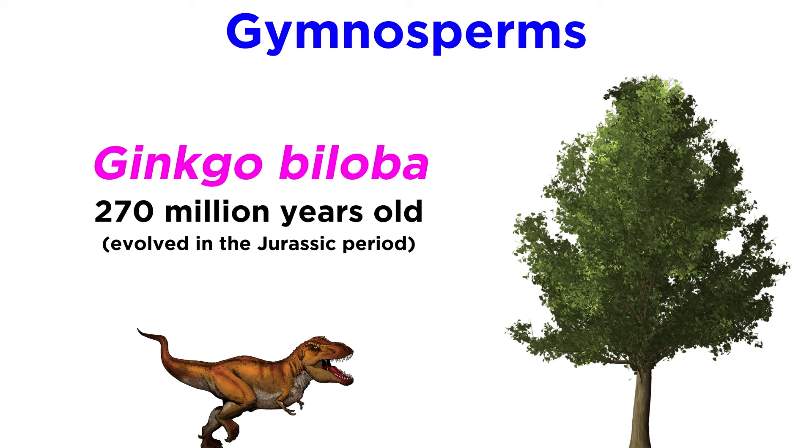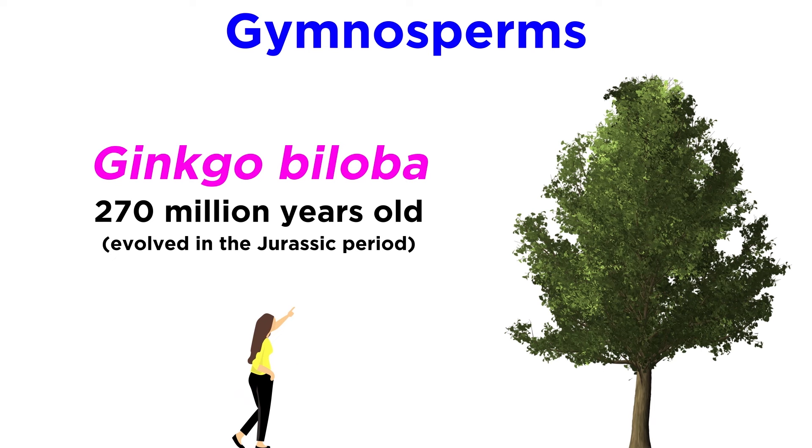Ginkgo biloba, or the ginkgo tree, is a special example. These trees first evolved in the early Jurassic period, more than 270 million years ago, and they have changed relatively little since then, so they're known as living fossils, and were some of the first gymnosperms on the planet. The ginkgo trees we're familiar with today are the last extant, or still living, species of their kind.